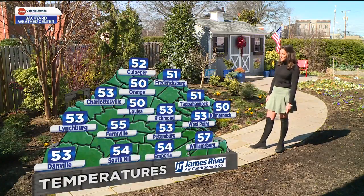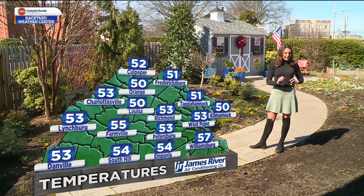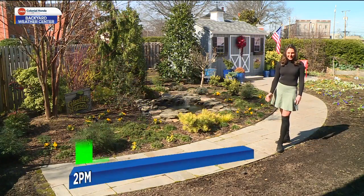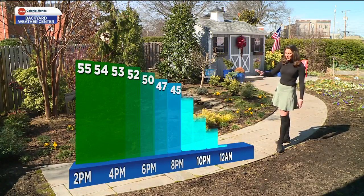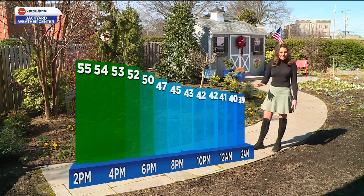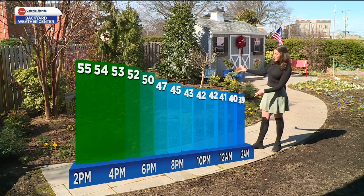Current temperatures are in the low to mid 50s. Outside in the sun it feels great; in the shade it does feel a bit cooler, but we can enjoy the sunshine while we have it. Temperatures for the rest of the day are staying in the 50s till about the dinnertime hours, when cloud cover is going to start to increase.